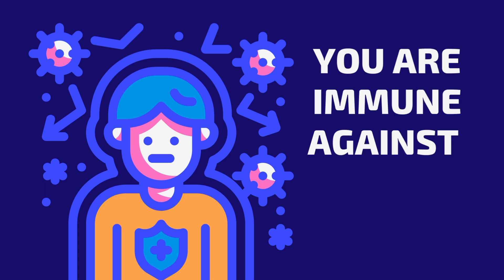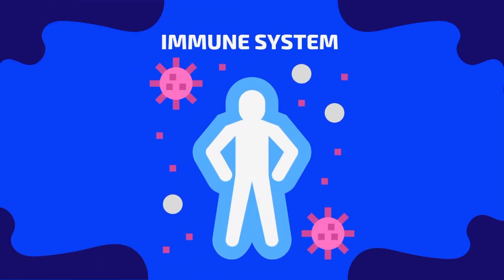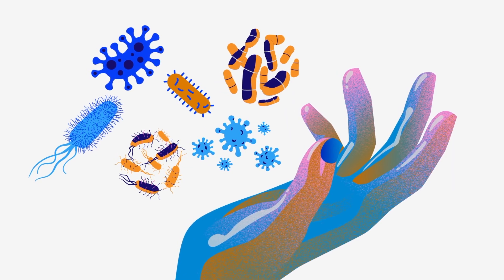Technically, your body is immune to every conceivable disease. Watch to the end of the video to find out how. Our immune system is a complex network of cells, tissues, and organs that work together to protect our bodies from disease-causing pathogens.